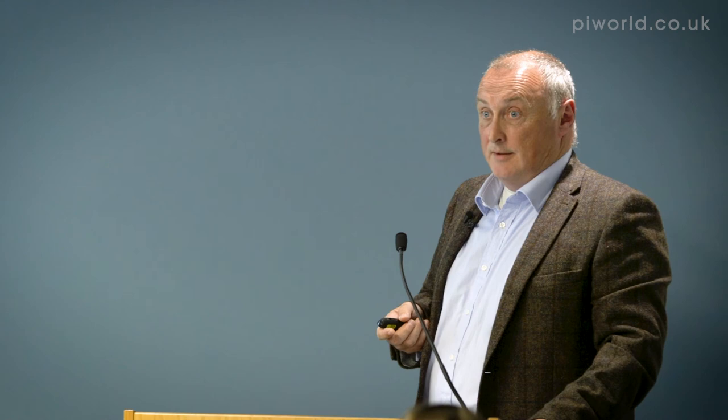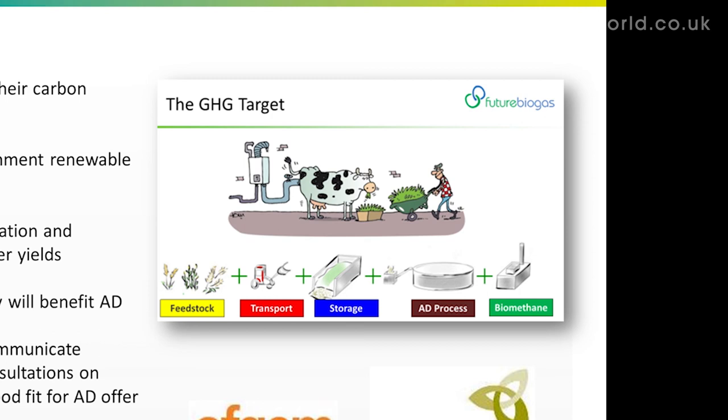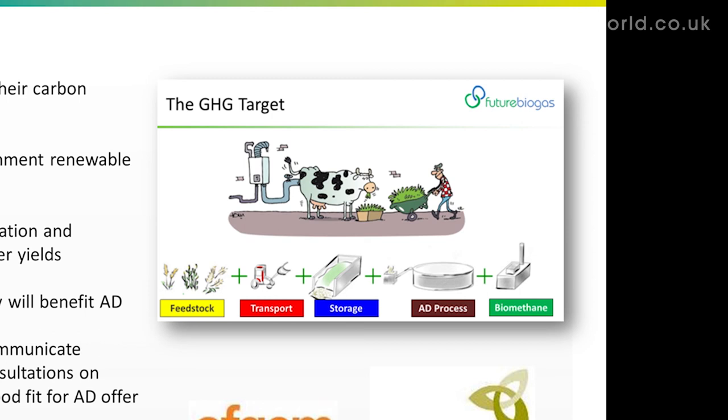I am firmly of the opinion that AD cropping is sustainable. Unlike many other crops, the crops we produce for AD have to meet a criteria, and we have to prove that criteria to Ofgem before we get money from them.